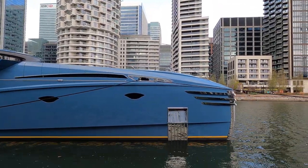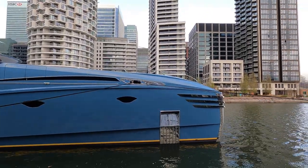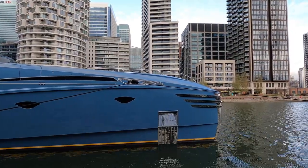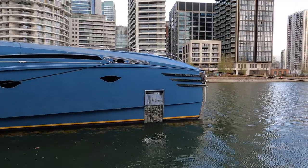Even from here you can see on the windlass just the quality — just unbelievable. And the anchor pocket.